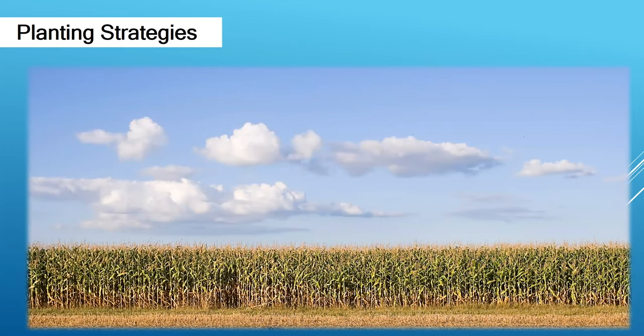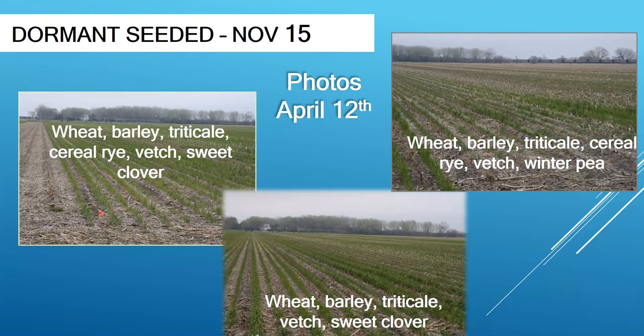A lot of the criticism from producers who haven't gotten into cover crops is 'I don't have time.' So I've been looking at different planting strategies. The first one is what we call dormant seeding. These pictures taken on April 12th show crops that were sowed the previous November 15th. We basically planted that, didn't expect anything to happen in the fall, but look at the cover in the middle of April — pretty successful. This is one strategy that a producer could use.